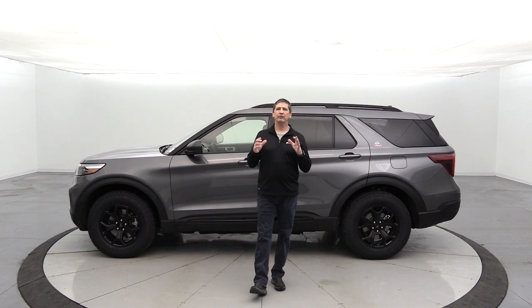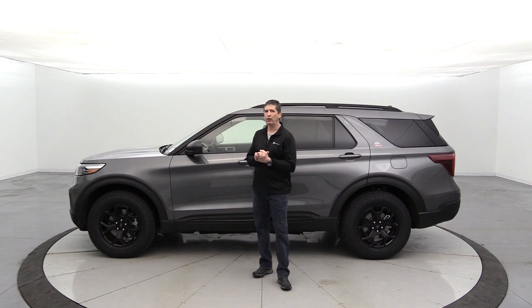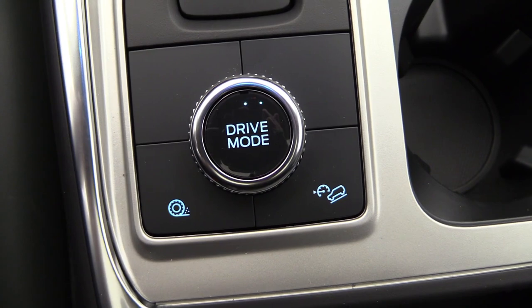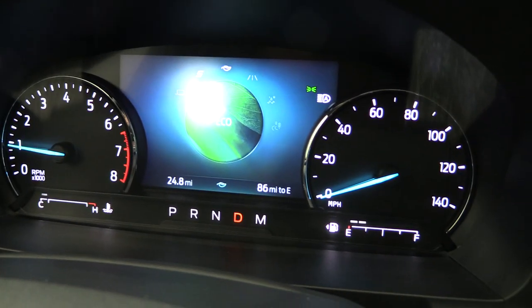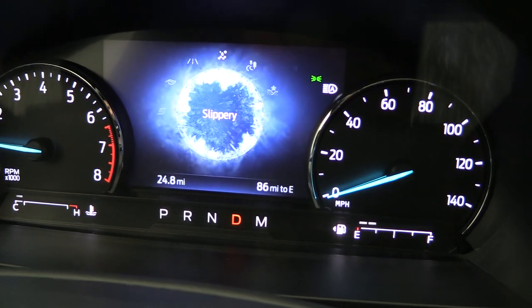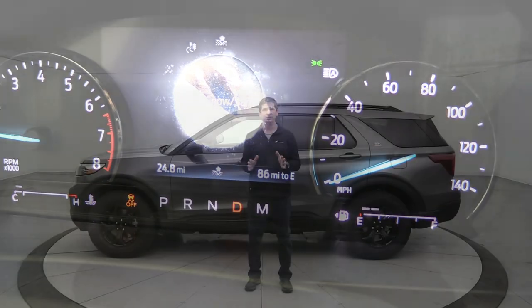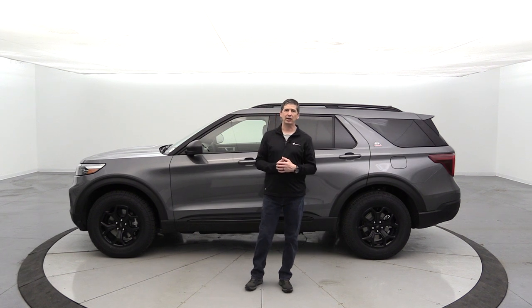This comes standard with intelligent four-wheel drive and the terrain management system. Using the drive mode dial on the console, you can select Normal, Eco, Sport, and Tow/Haul modes one direction, and Slippery, Trail, and Deep Snow/Sand modes the other direction. Switching drive modes automatically adjusts traction control and transmission shifting to suit the conditions — putting it in Slippery mode, for example, really helps on snow or slick roads.